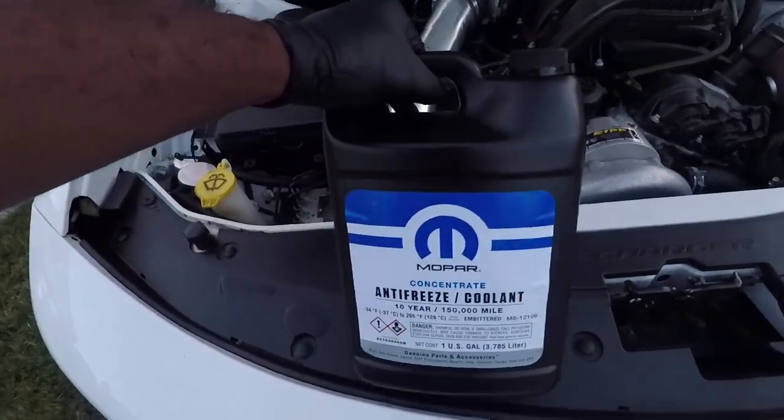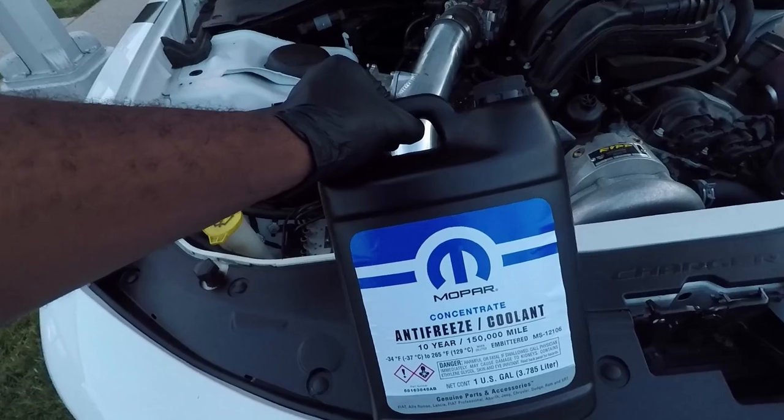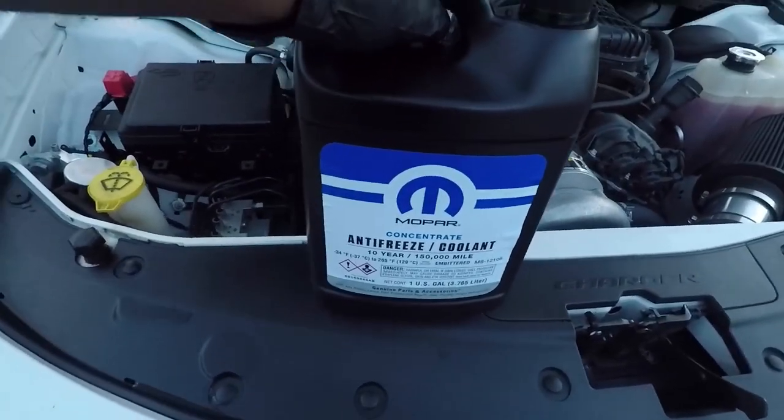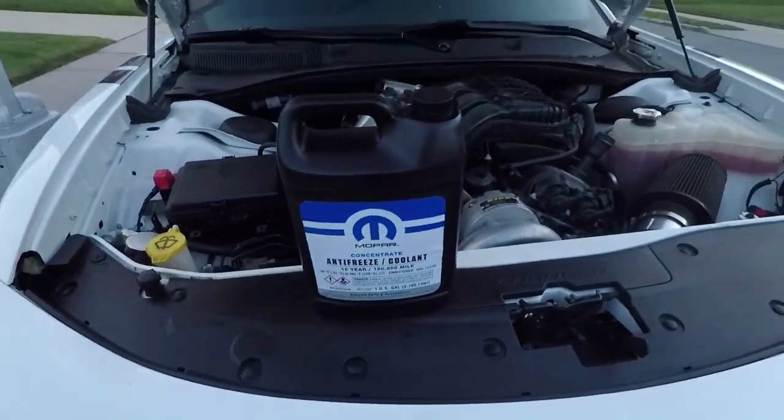I had to go to Dodge to get the concentrated Mopar because I couldn't get it at Advance Auto Parts — I didn't even bother to check online orders. This ran me about $30 to $32 after taxes, depending on your state.